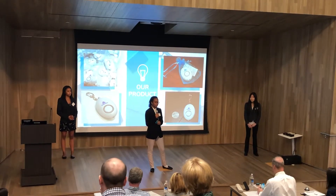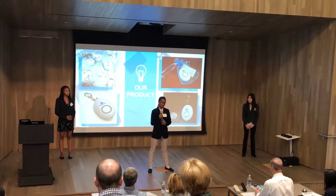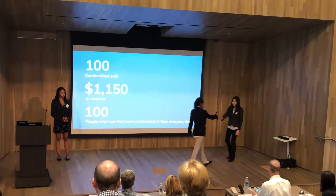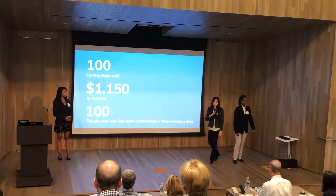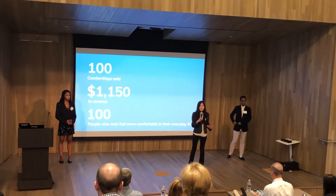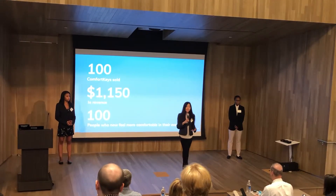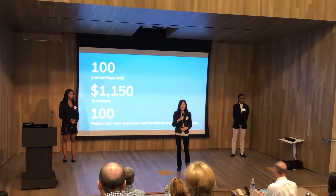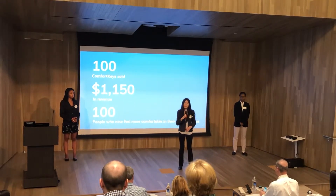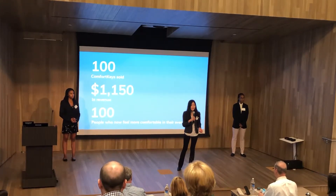While comparing Comfort Key to similar products, you can see that our Comfort Key, in addition to being more affordable, is more compact, convenient, and attractive. After researching different producers and keychains, we decided to order from a US-based supplier that offers customizable and high-quality keychains at an affordable price. We chose to price our keychains at $11.50 each, allowing for a profit margin of $7.94, or 70%. This price is lower than many similar keychains on the market, giving us a competitive edge while still ensuring that a fair price was set for customers.